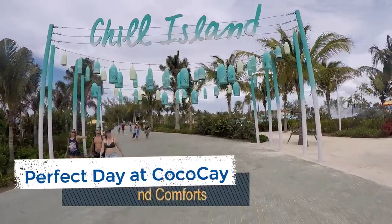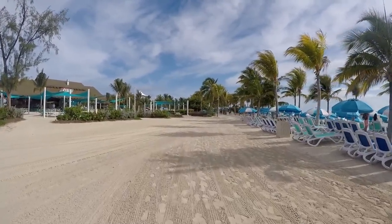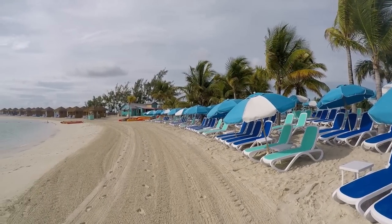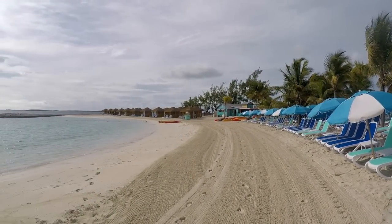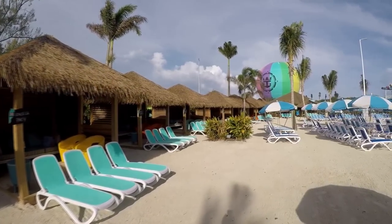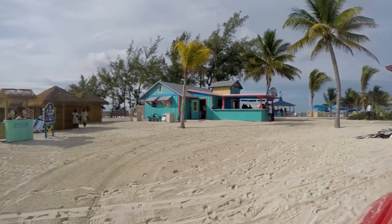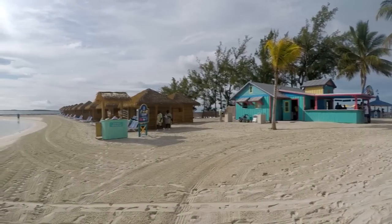If you prefer to relax during your visit to Perfect Day at Coco Cay, there are some extras that can be purchased on the island to make your visit more comfortable. These include floating beach mats, a beach bed for up to four guests, a beach bungalow for up to six guests, or if you really want to splurge, you can rent one of the cabanas located throughout the island. Currently, cabanas are available at Thrill Water Park, Chill Island, and Oasis Lagoon, and hold a max of up to eight guests.